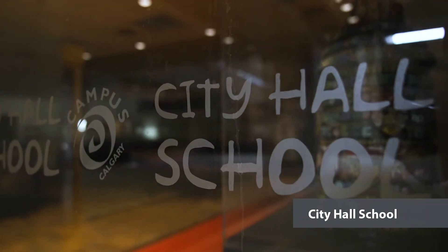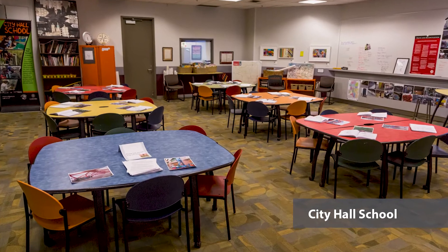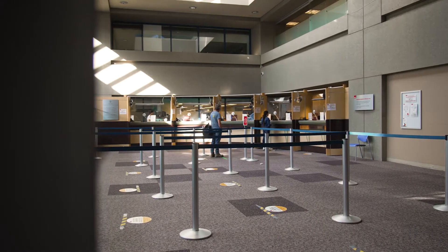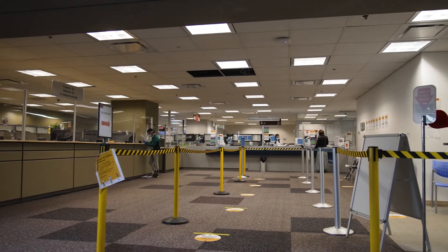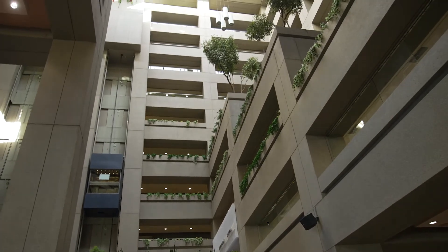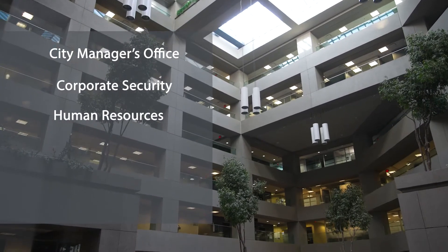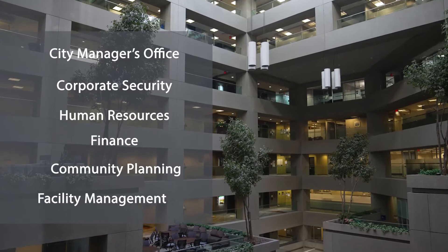The City Hall School is where Citizenship and Municipal Governance come alive. Students and teachers can visit for a week-long custom-designed educational program. Moving up to the third floor, you can find the Cashier's Office, the Fair Entry Program and Services, and the Building Services Centre. Floors 4 to 12 are where some of the City's administration work, including the City Manager's Office, Corporate Security, Human Resources, Finance, Community Planning, and Facility Management.